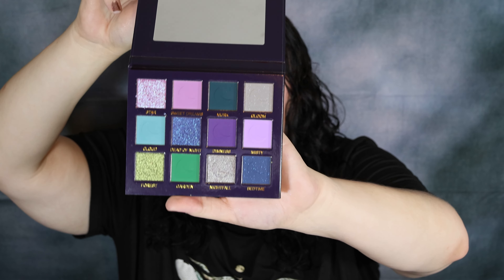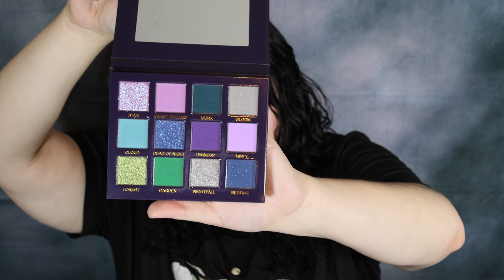Here is the inside of this beautiful palette. It's just the weirdest thing to me — the Unearthly Cosmetics photos of their palettes do not do them justice.